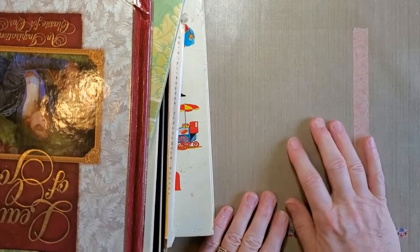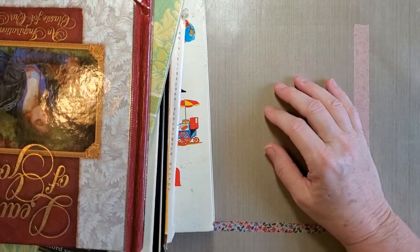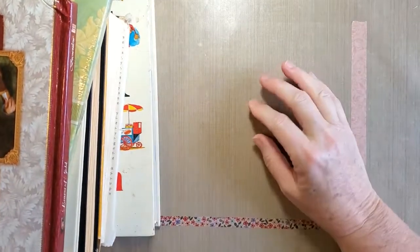Hi, it's Mary back with the Paper Turtle, and I'm here with another haul video for you. I've got some books and a variety of things, so I'm going to go ahead and get started.